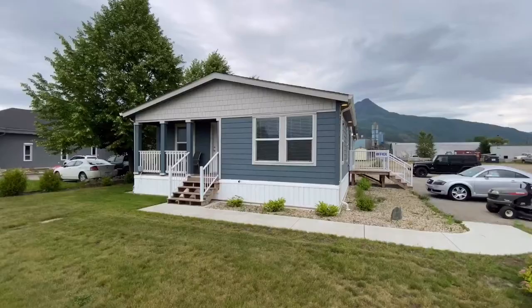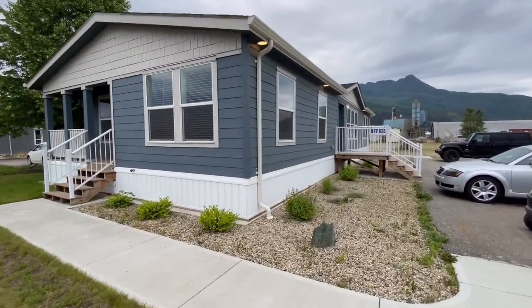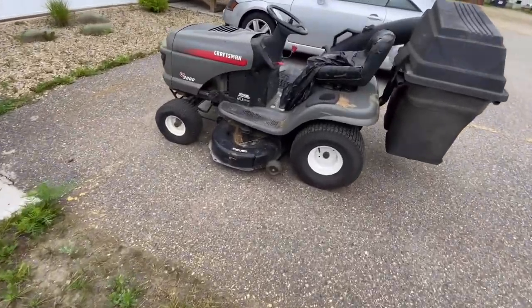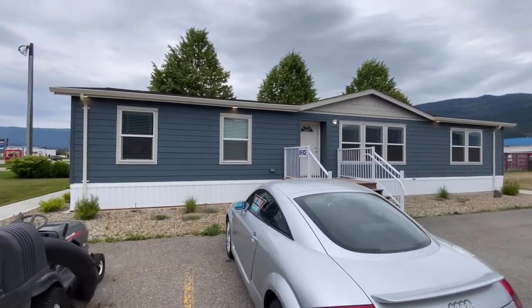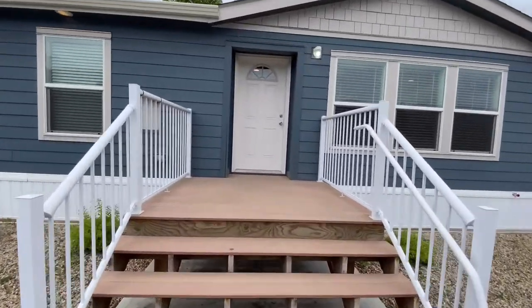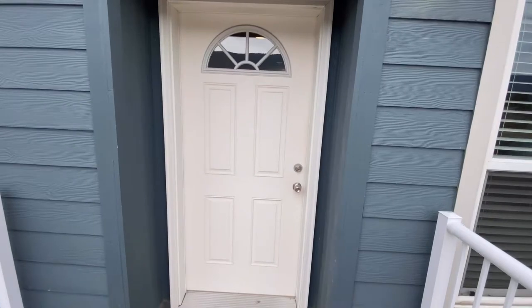I'm going to start outside, then come inside and show you the whole house. This house is 27 feet by 60 feet long, which makes it 1,560 square feet — not counting the deck. There are lots of windows in the front, which is so important in any home because you want that natural light coming in, it just makes you feel so much better every day. We've got pot lights in the eaves, and there's a half-moon window in the door. Let's go inside.